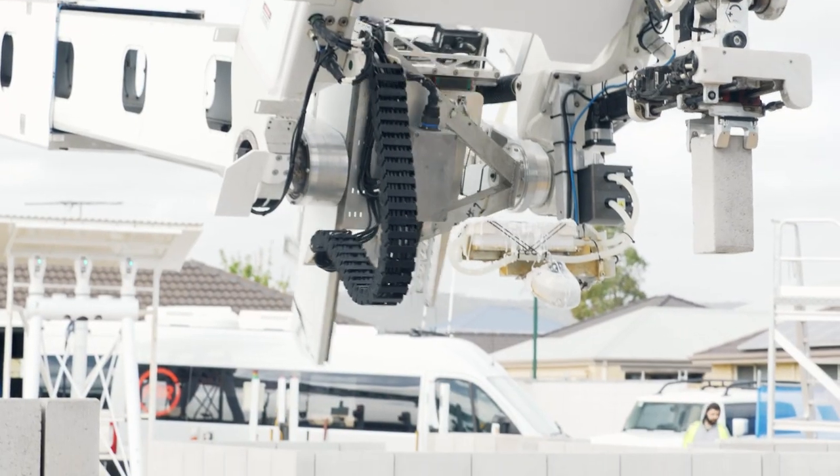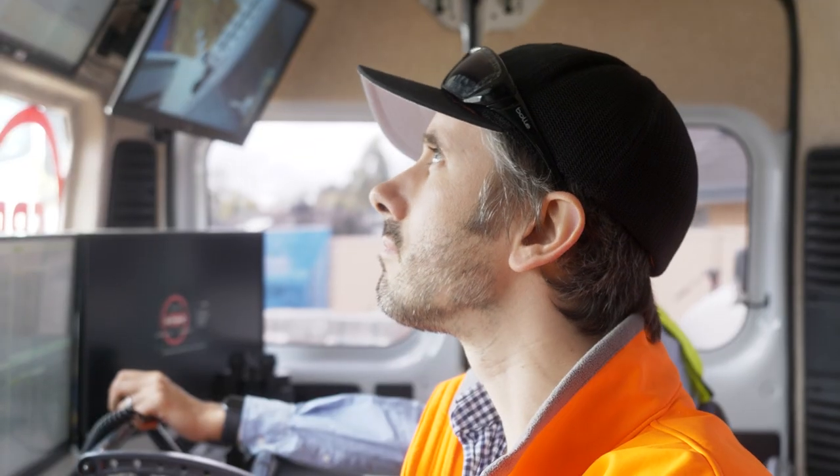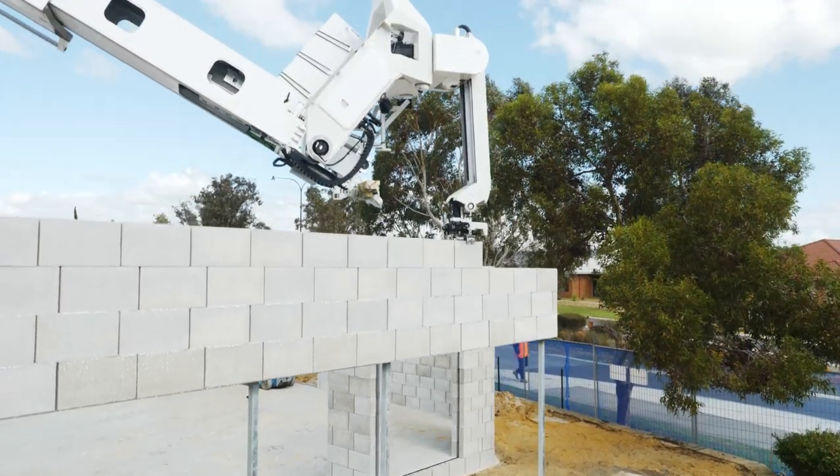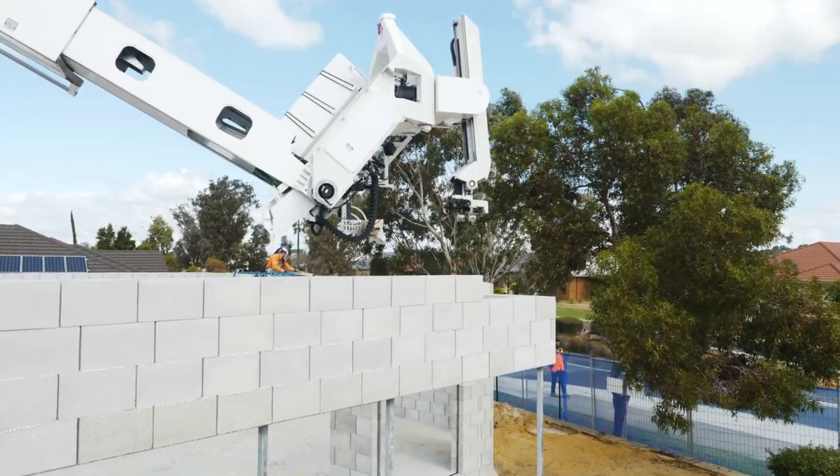We also sped up a lot of the equipment. The transfer robot, which is in the base of the machine — after the Dayton build we captured a lot of data about the performance of the machine and analyzed it. We found it was not really operating to its full potential, so we improved that, and that translates here to some really good lay rates.